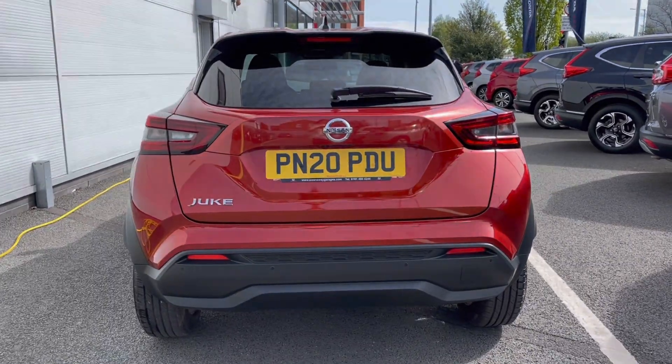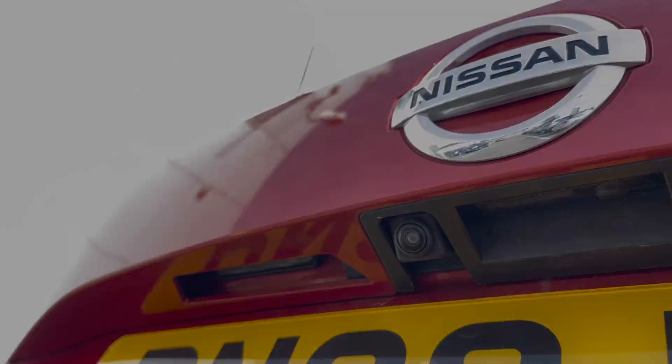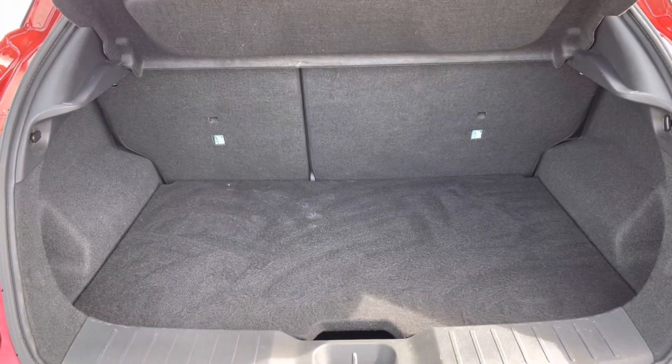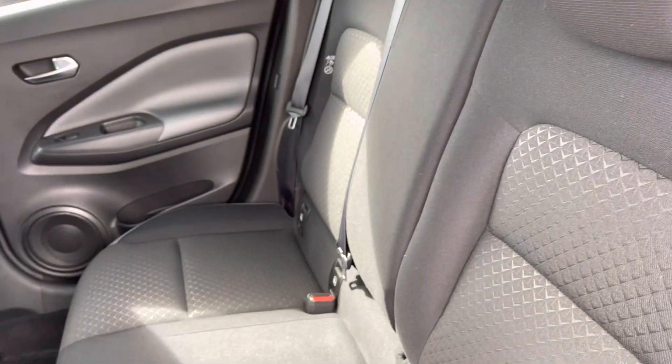Making it the ideal spacious and nippy city drive. Some features to include your rear parking sensors and a parking camera, giving you a helping hand getting into those tighter spots, followed by your stylish LED headlights and a very spacious boot area.